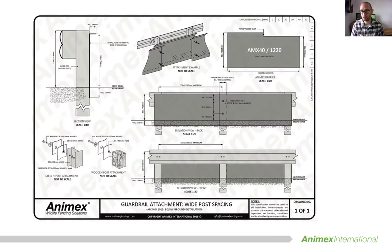Here is a detailed drawing that was put together to not only inform the manufacturers of the parts, but also enable the biologists to demonstrate to funders what was intended and give the contractors clear instructions of how to put everything together on site.